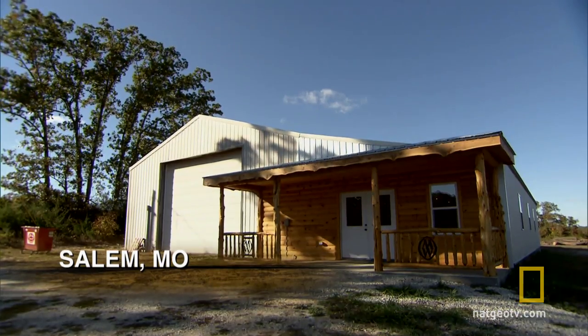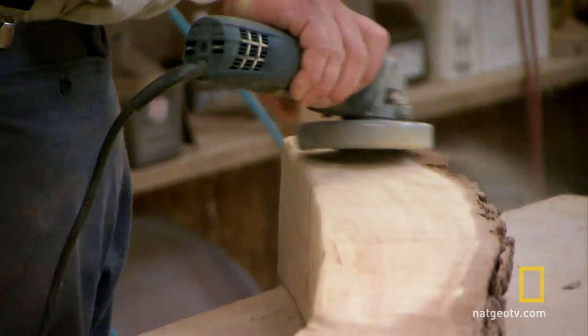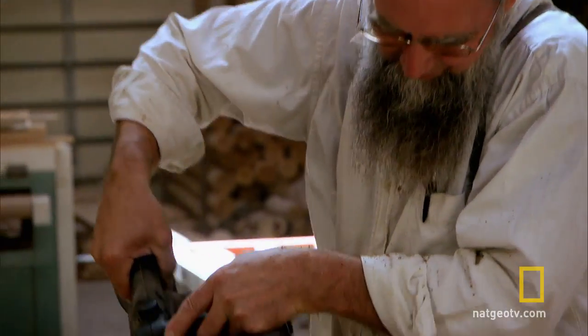Back in Missouri, Master Craftsman Andy Mast continues shaping part of the tree Norman incorporated into the stairwell into a one-of-a-kind custom bench for the house.